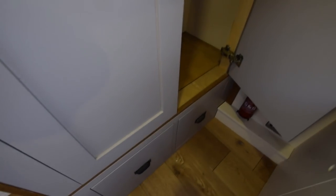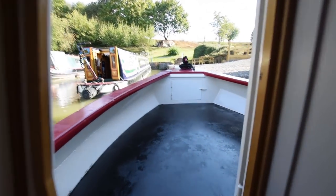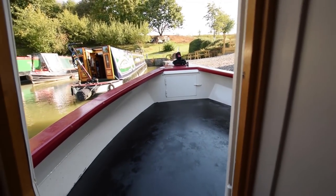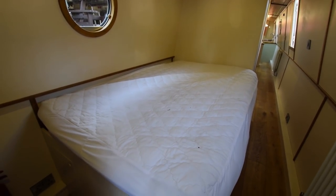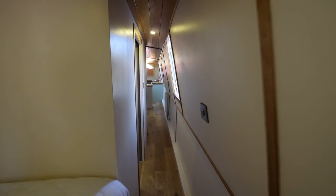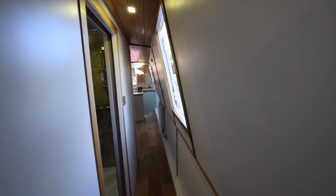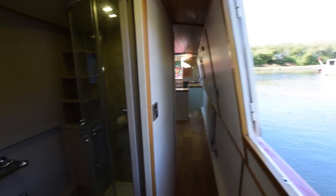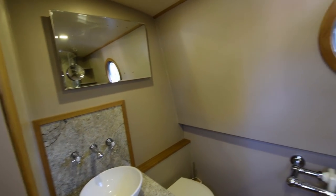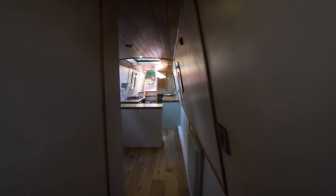The ceiling in the boat is tongue and groove, and it's a nice fit-out. Another walk back through the boat - the lighting on board is all LED. Four domestic batteries, 115 amps, and one starter.